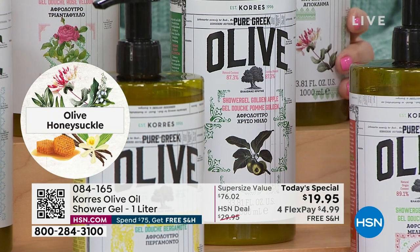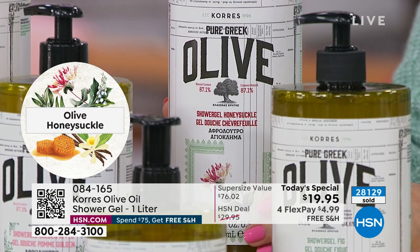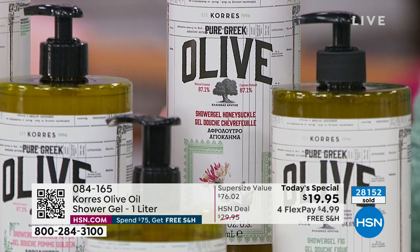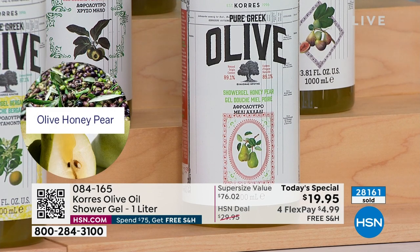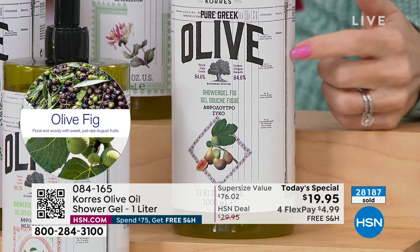Over 28,000 Today Specials have been picked up. Honeysuckle is soft, dreamy, airy — only 200 left. Honey pear is that warm Greek honey mixed with fruity pear — perfect for gourmand scent lovers. Fig is brand new to the one liter — that's raspberries, black currants, a coconut element, and a pop of lemon. Fruity but exotic. Is this the first time we've done fig in the liter? Yes.